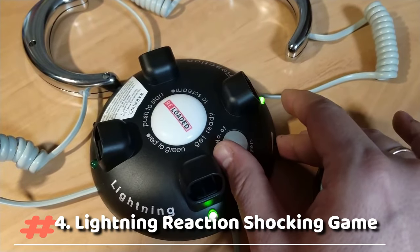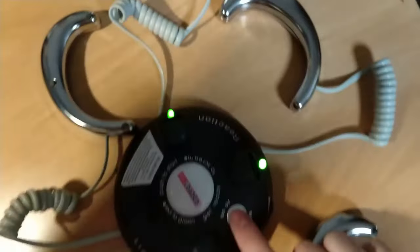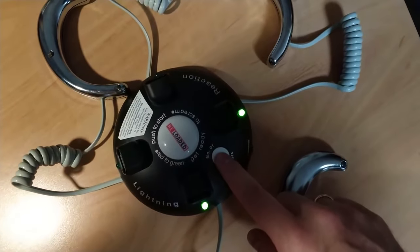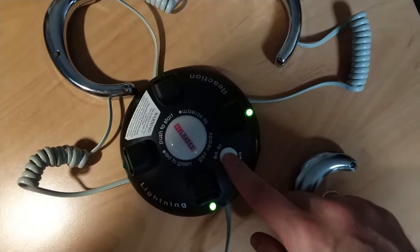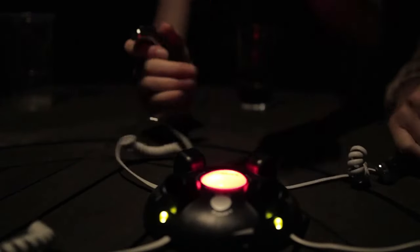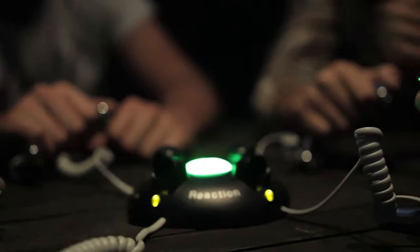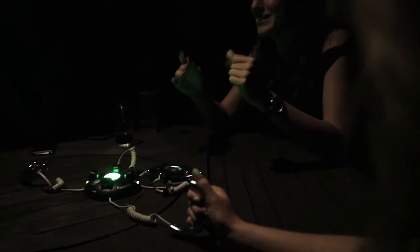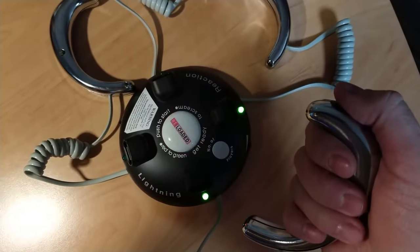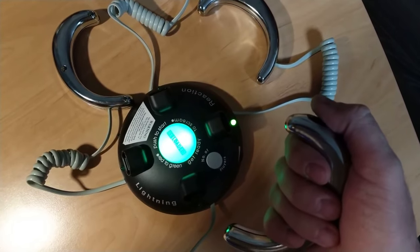Lightning Reaction Reloaded is an electric shock game for teens and adults, not intended for children under 14 years of age. Each player grabs a handle from the base, presses the button in the center, watches the red light blink, and listens to the suspenseful music. When the red light turns green, press the trigger button as quickly as possible. Be the last to react and get the electric shock.